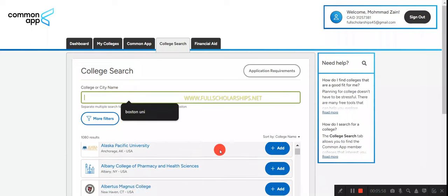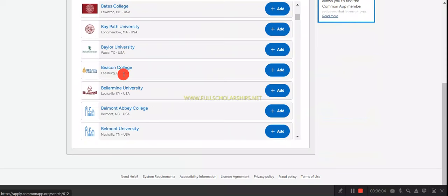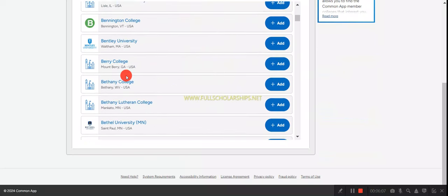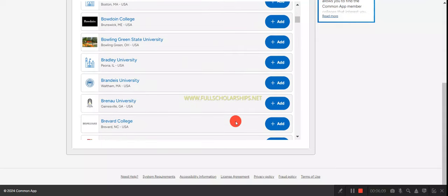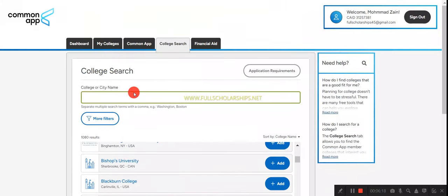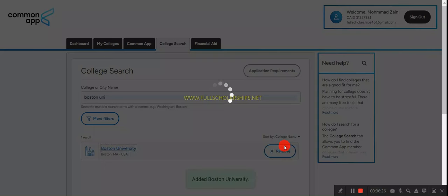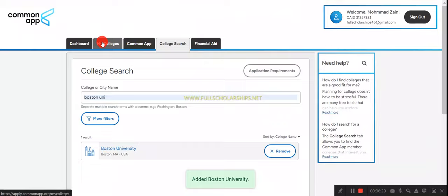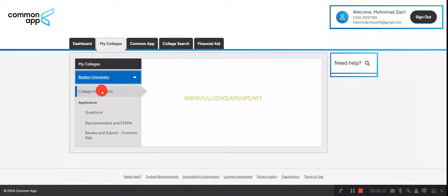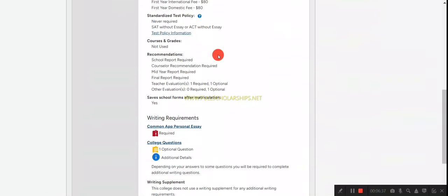You can choose from the list of universities or search directly. I'll search for 'Boston' and find Boston University in the list. Click 'Add' and it is now added. Go to 'My Colleges' and you can see Boston University there, along with all the application details about that university.